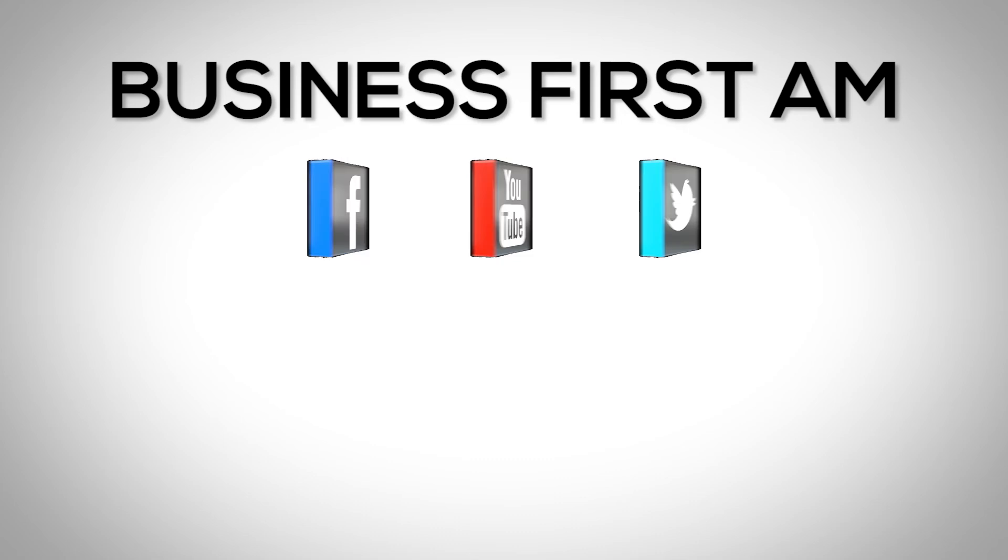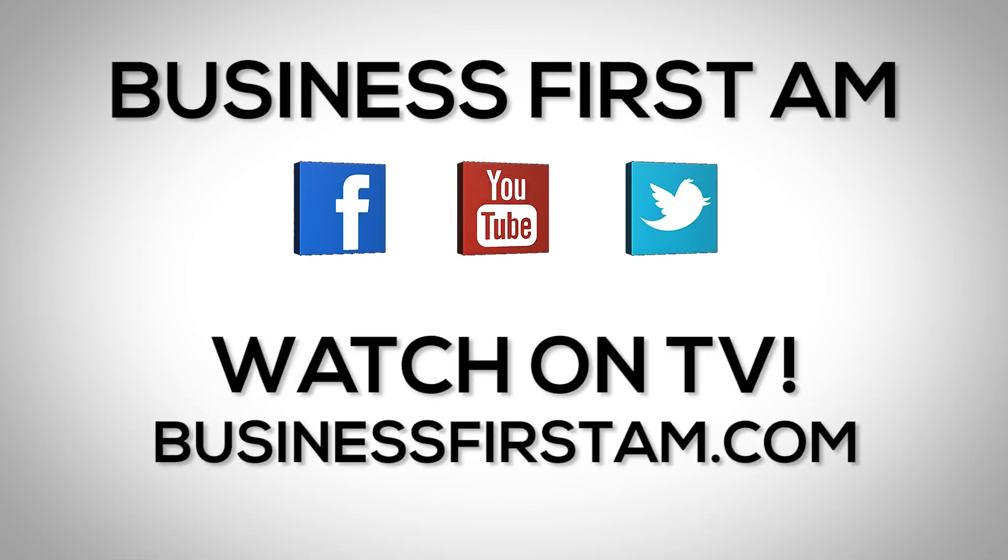I'm Christopher Mullen from the Technical Traders, and that's your Trader Tip. This is First AM — check us out on social media. We're on Facebook, YouTube, and Twitter. And go to businessfirstam.com for where to see our show on TV.